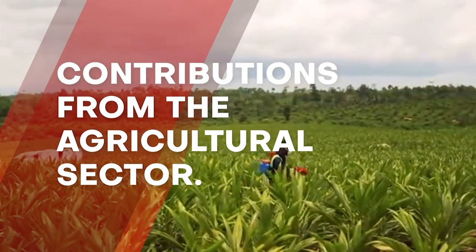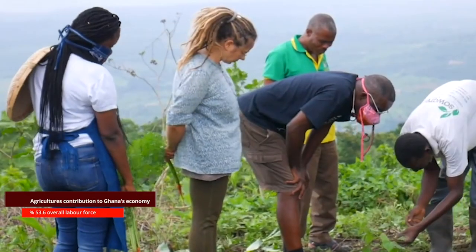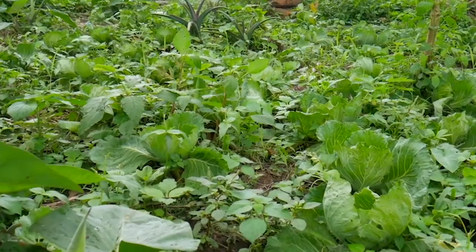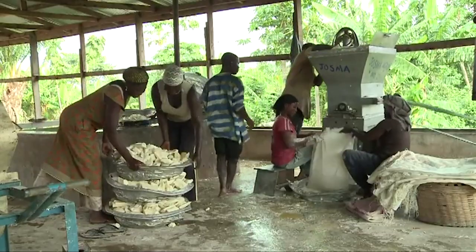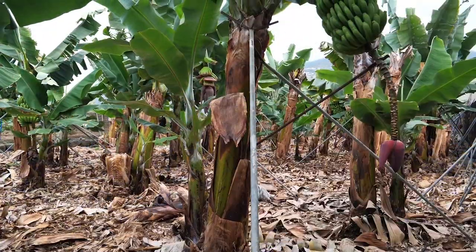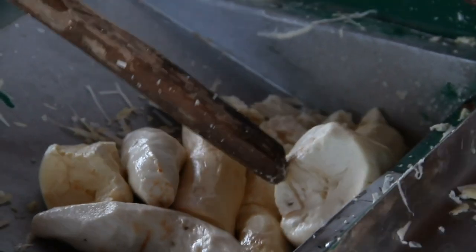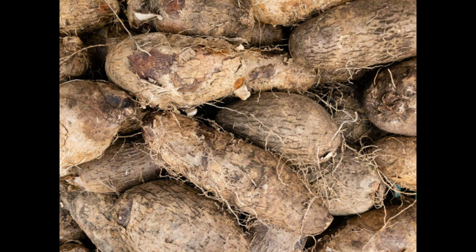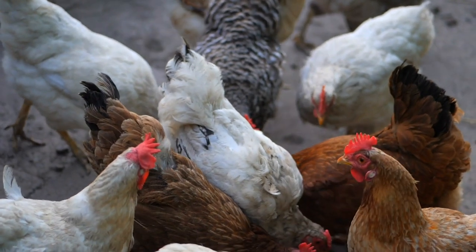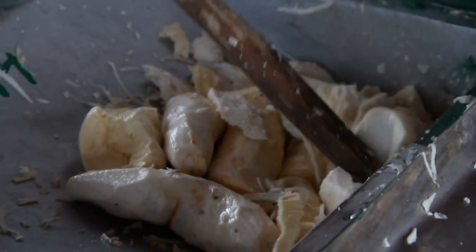Contributions from the agricultural sector. Agriculture accounted for 53.6% of Ghana's overall labor force in 2013, though agribusiness contributes only a minor portion of the country's total domestic output. Corn, plantain, rice, millet, sorghum, cassava, and yam are the most often harvested crops. The crop sector, unlike the agricultural livestock, forestry, and fishery sectors, is critical to Ghana's agricultural industry.